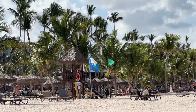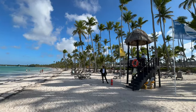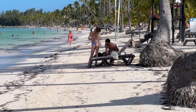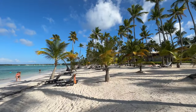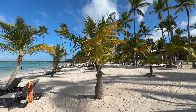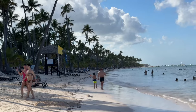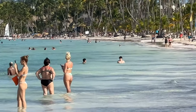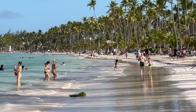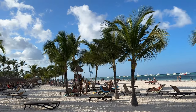First up, here we are at Bavaro Beach. It's important to understand the layout of Punta Cana — there's Cap Cana and then there's Punta Cana. Bavaro Beach is the main beach in the Punta Cana area where many of the popular all-inclusive resorts are. When you're in Bavaro you'll be in one of the most popular hotel zones, featuring beautiful palm trees, white sand, and translucent blue waters.